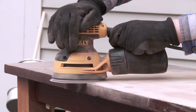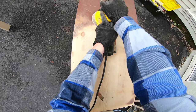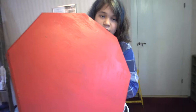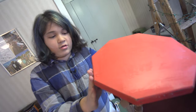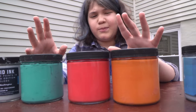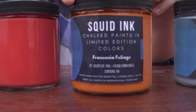The tool I'm using is called an orbital sander. When it goes around in circles, it takes the varnish off the table. This is my Squid Ink Chalked Paint brand — contains no squid ink. Chalked paint has almost like a chalky texture and it's just so nice. I mix this paint myself. Each of these colors are named after places in New Hampshire, where I live — Squam Scott River, Salmon Falls, Franconia Foliage.